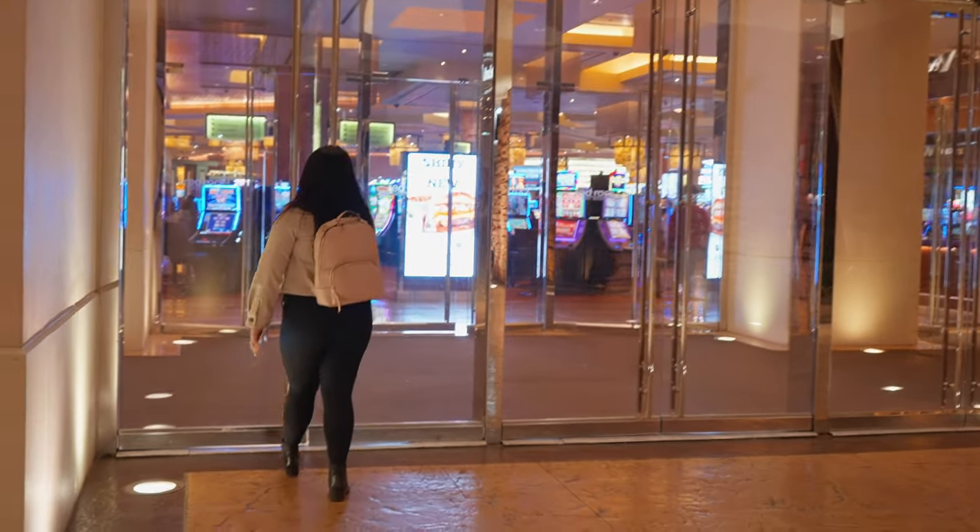Today we're going to explore Red Rock Hotel and Casino, which is an off-strip hotel that we recently did a full review on a few months back. If you haven't seen it already, I'll link it in the description down below. It has been unofficially dubbed as a local's favorite hotel — I'm a local now — so I wanted to go have dinner and just take the time of day to explore and take you guys along.